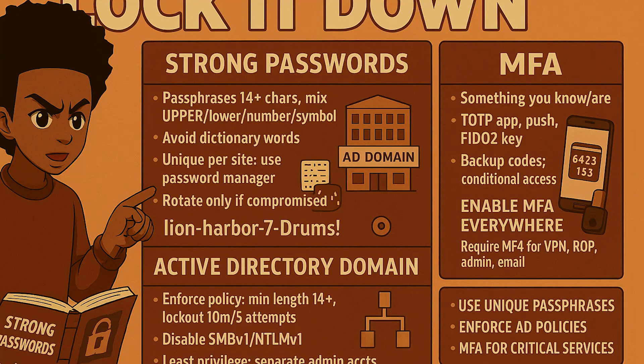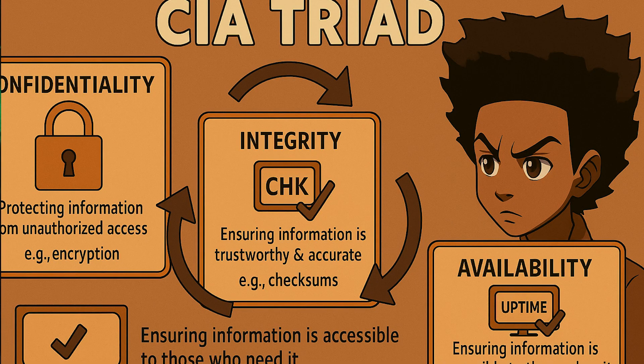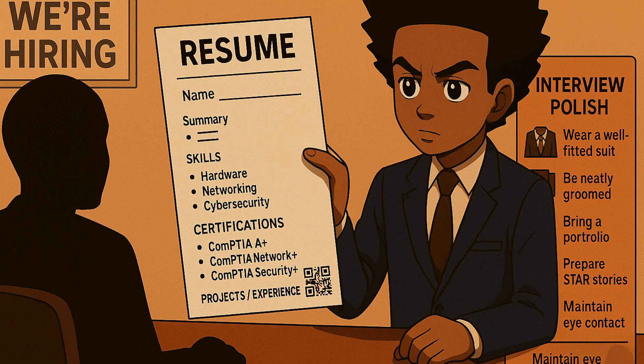In days 61 through 90, add cybersecurity on top. Secure your lab with MFA, set group policies, turn on your SIEM, and practice incident triage. Study the Security+ objectives and create a one-page security baseline checklist you can apply at any small business. By the end of 90 days, you will have deliverables you can show employers: a PC build log with screenshots, a network diagram with configurations, and a short security baseline with proof that you tested it — all of this becomes your portfolio to add to your resume so you can apply to jobs even without work experience.